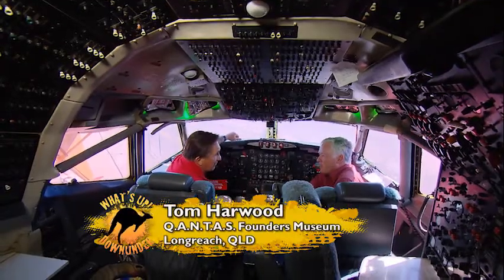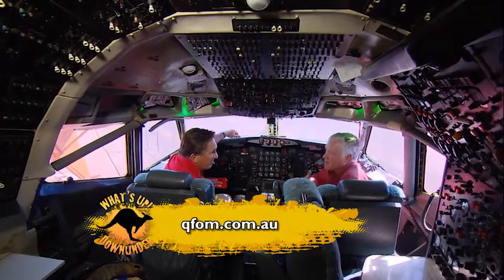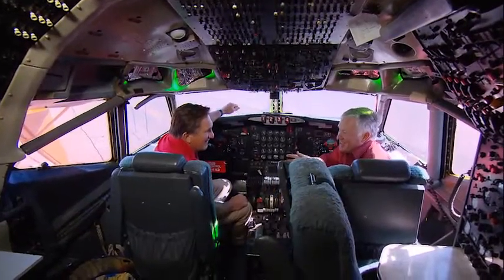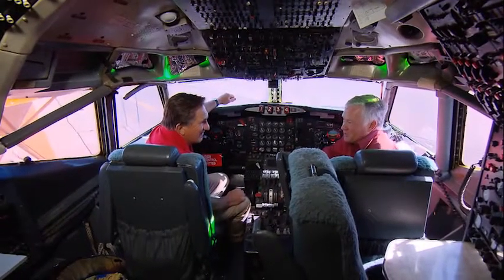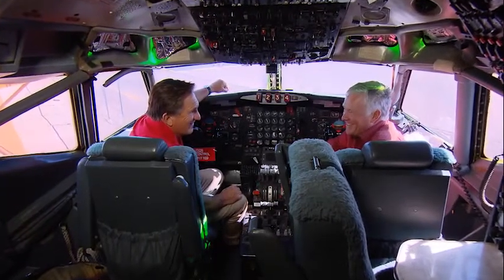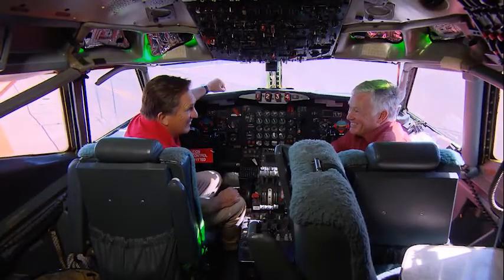And it must give you great thrill when you're showing other people around. Oh, it's fantastic because so many people have so many memories of being in the aeroplanes we have here — their experiences with Qantas over the years of flying around the world, doing things. And it all comes back to them, and I get to share that with them. I mean, how could life be better? Exactly.